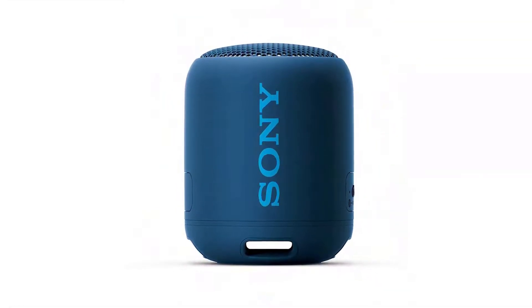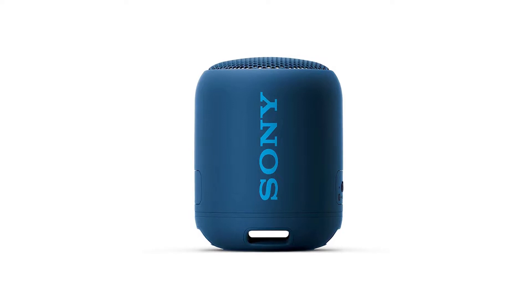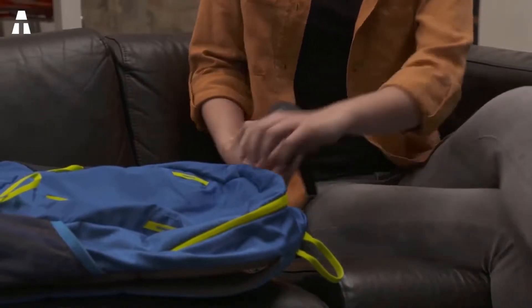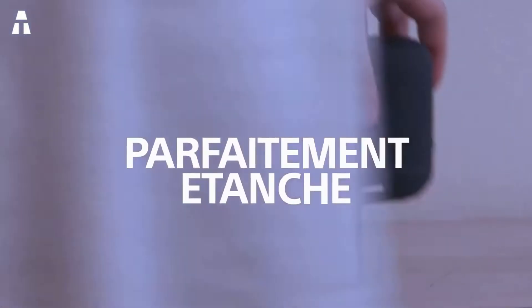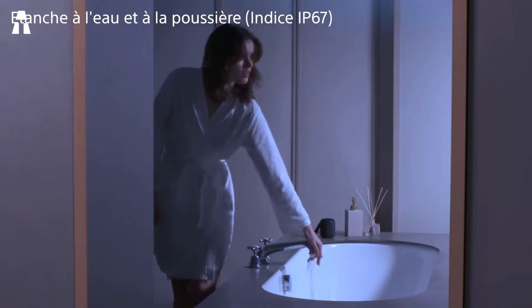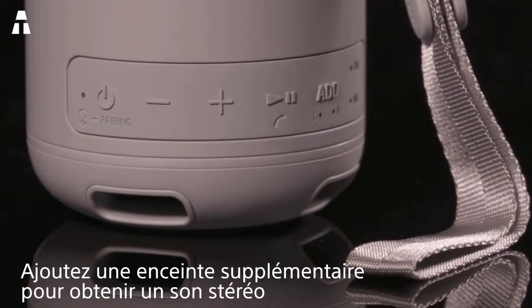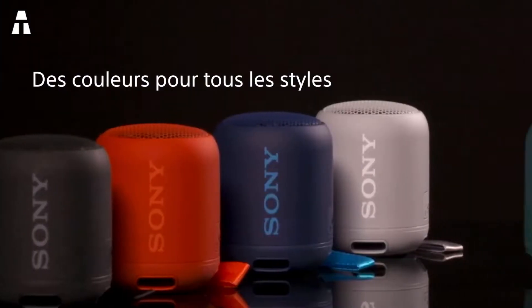Small and strong — that's what we could say about this speaker designed by Sony. The brand remains true to itself by producing a quality speaker available in several variations. It weighs 243 grams, so you can easily carry it in your bag. With its cylinder shape, the speaker is covered mainly with rubber material and protected with a metal grill.